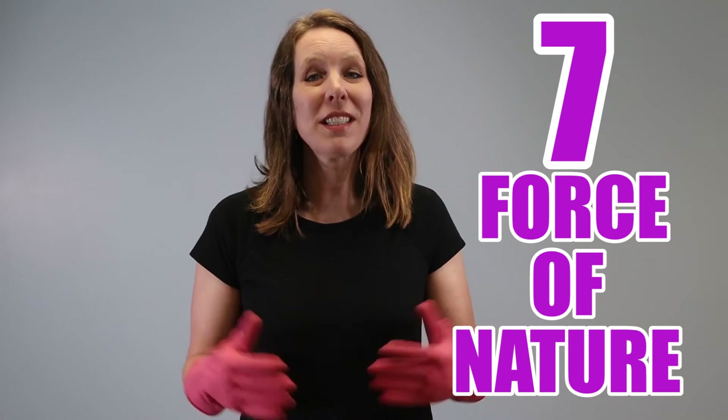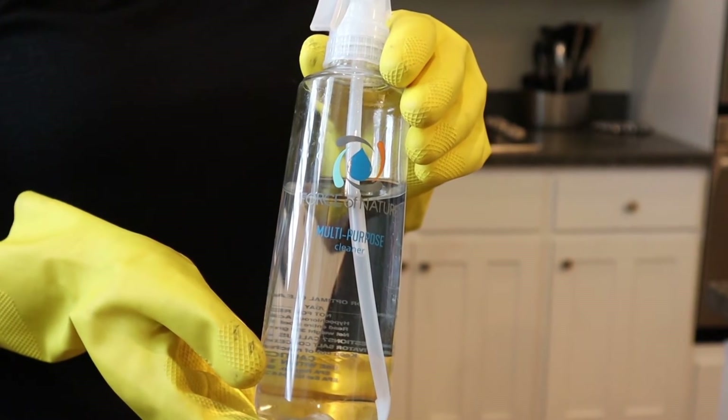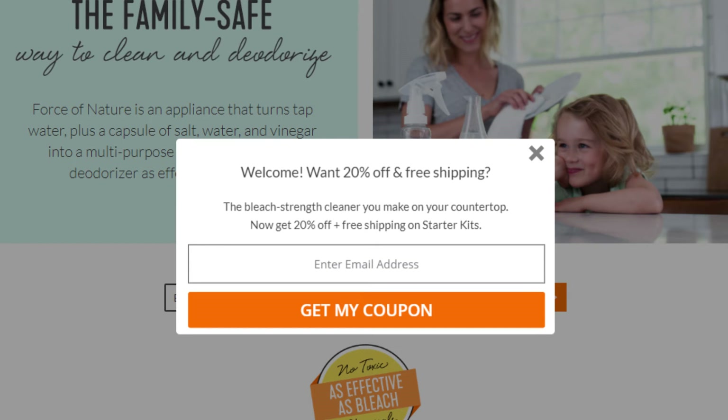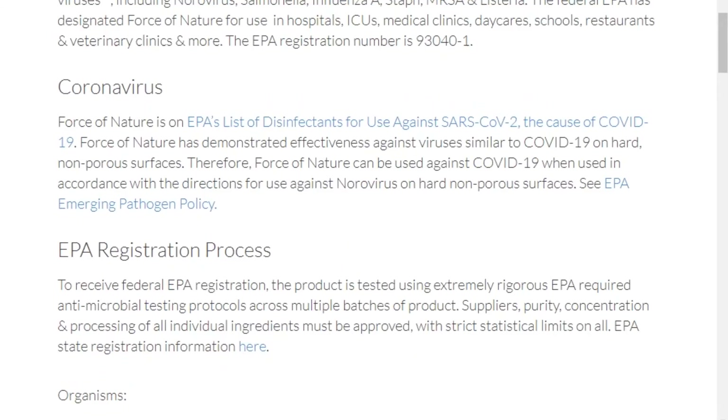Number seven: Force of Nature. This is a kit that makes hypochlorous acid, which is a bleach alternative that's much easier on your skin and lungs than other disinfectants. Kill times are 10 minutes and there's no residue. Force of Nature has no alcohol or drying agents so it doesn't evaporate quickly. You can use it for pet stains — wet the spot, leave it on, keep it wet, then wipe it up about 10 minutes later and the pet smell is gone. It's safe for pets and kids, has a light chlorine scent, and doesn't burn your eyes or lungs. Once you make it, it's good for up to two weeks. We have a coupon code in the video description and a full video linked below.